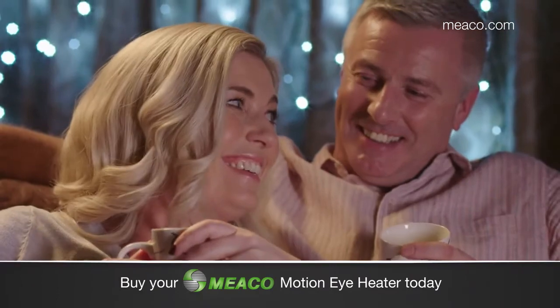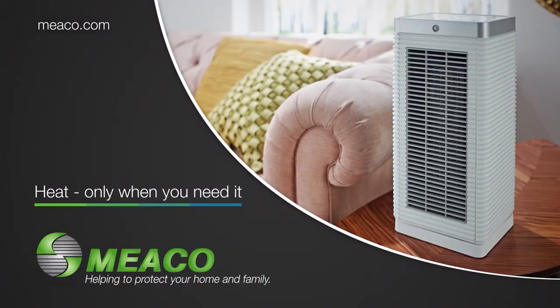And the Miko heater's not just stylish, it's so simple to control too. The Miko MotionEye heater, available now.